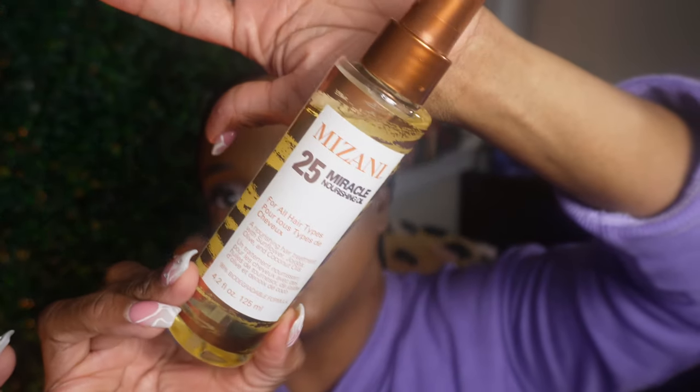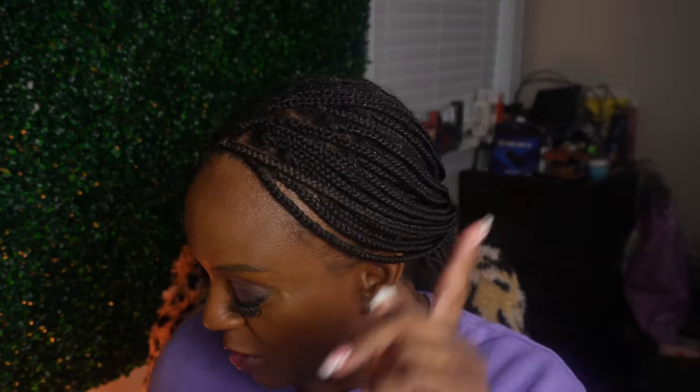Last from JCPenney is the Mizani 25 Miracle Nourishing Oil for all hair types - a nourishing hair treatment with sunflower, jojoba, olive, and coconut oils. I got all of these for like 60-something dollars so that was a really good deal. I'm going to be into hair care so be prepared for that on the channel.